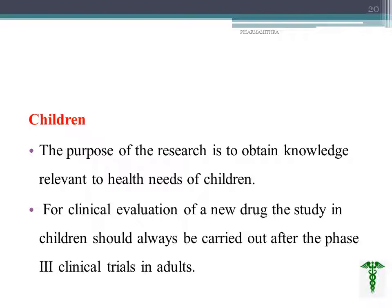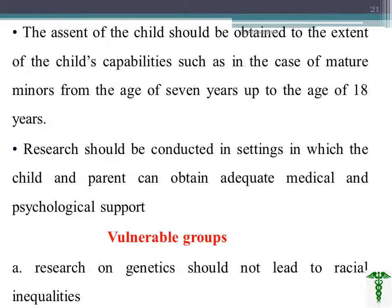The next category is children. If the purpose of research is to obtain knowledge helpful for children's health, studies in children are carried out after phase 3 clinical trials in adults. Normally children are excluded unless specifically needed. If we want to include a child or minor — we consider minors up to 18 years — we must obtain consent from the parents, and the child and parent should receive adequate medical as well as psychological support while taking part in the clinical trial.